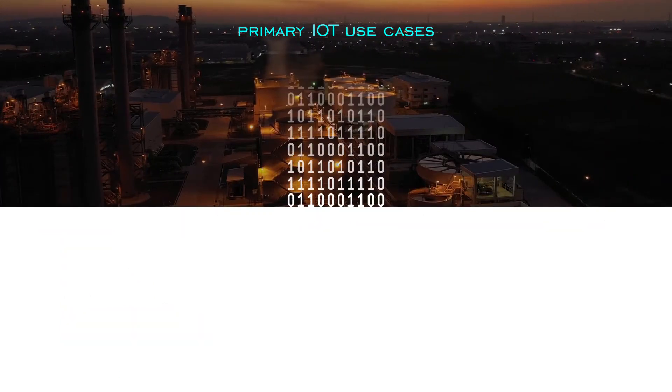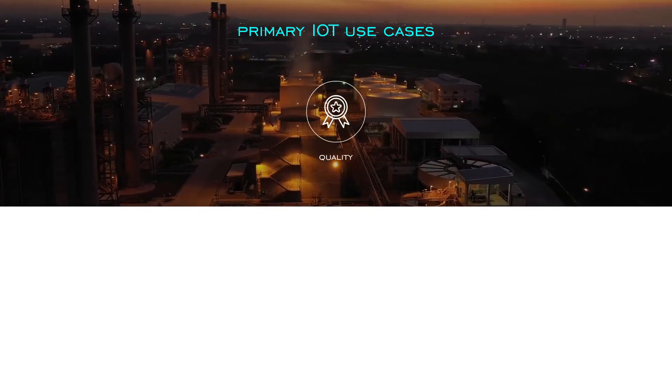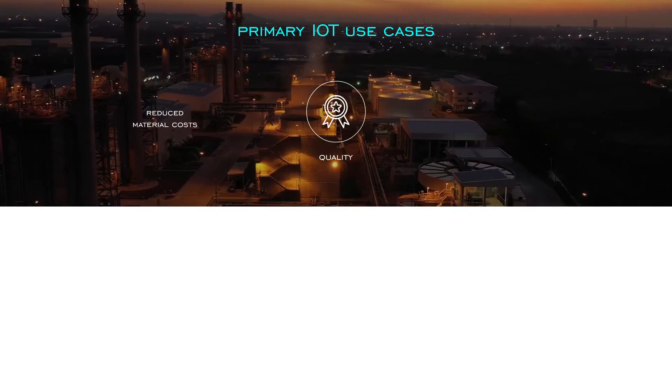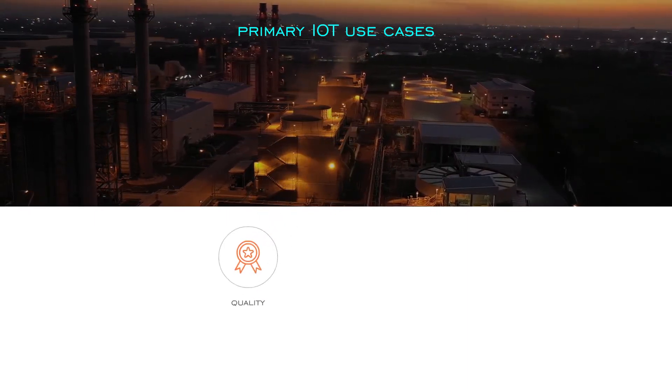Here are the use cases that can be powered by this data. Quality: significant reduction in direct material costs and expenses due to rejects or defects, and improvement in overall rolled throughput yield and cutback on rework.